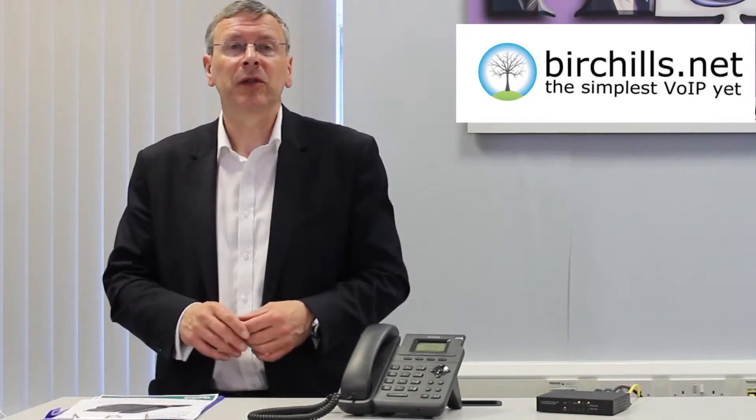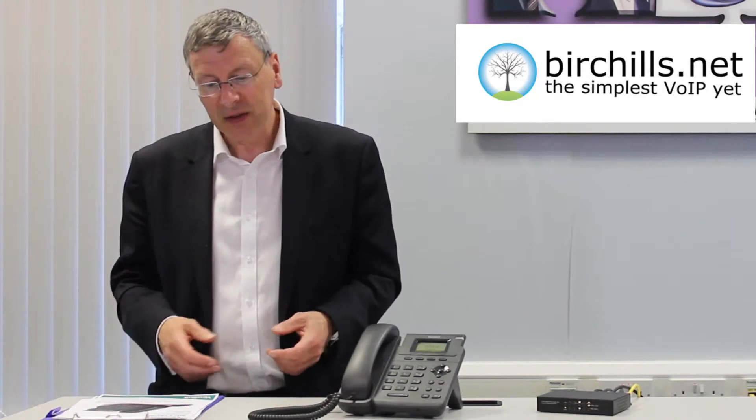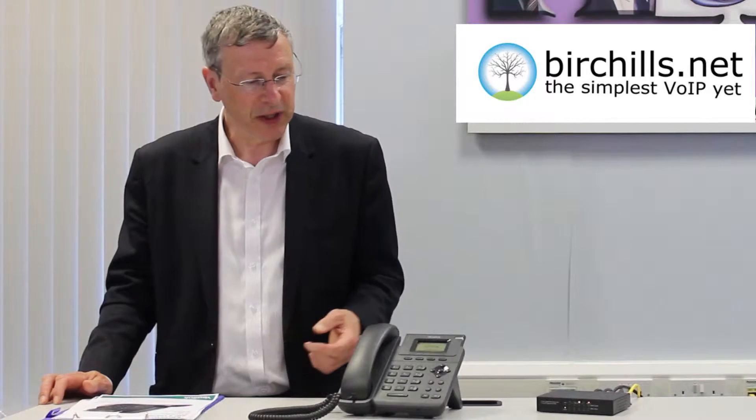Hi, I'm David Hill, Chairman of Birchall's Telecom. We've come up to Manchester today to meet our friends from Yealink and have a look at their extensive range of phones. One of the ones we're going to look at is the Yealink T19P — formerly called the SIP-T19PN, though everybody knows it as the T19PN.